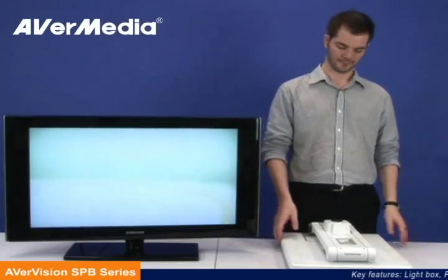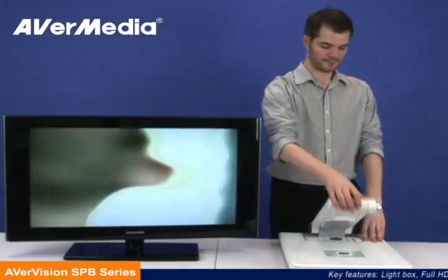Hey everyone, this is AverMedia, and we're here to present to you our AverVision SPB Series Visualizers.